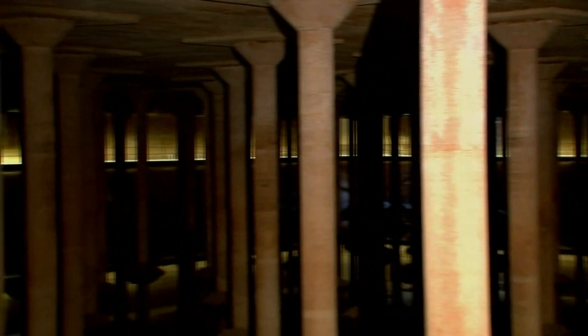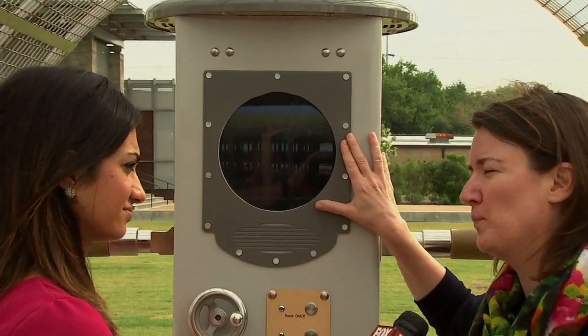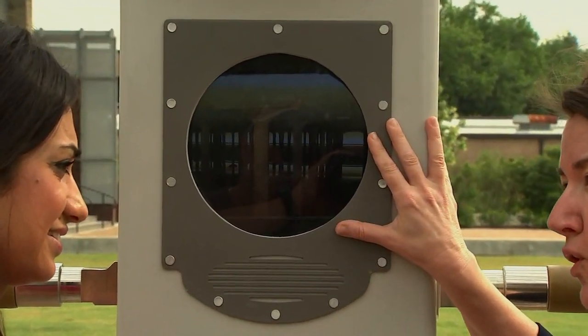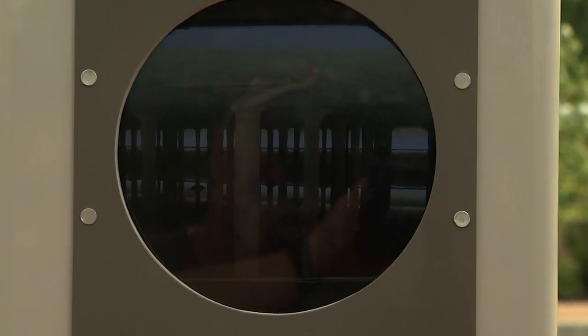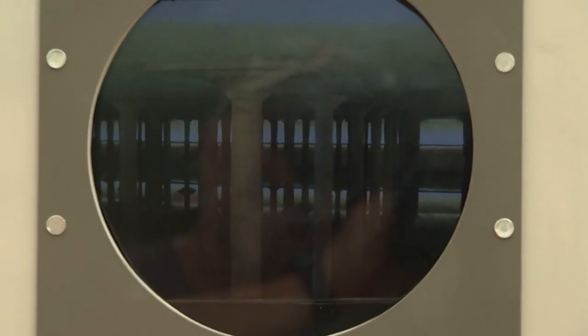That's why anybody can go to the website houstonperiscope.com and you will actually see what you're seeing right now through the periscope itself. There's a control button, so you can move the controls and pan the camera around and take a look at the cistern from the comfort of your own home.